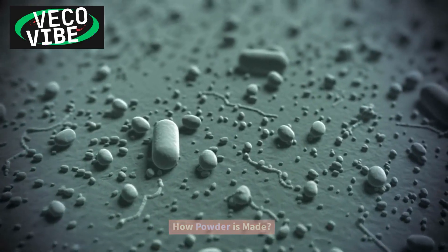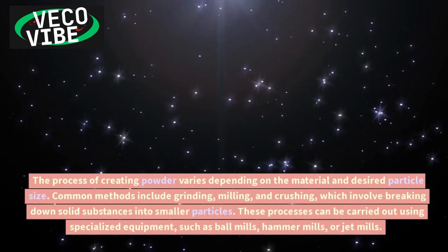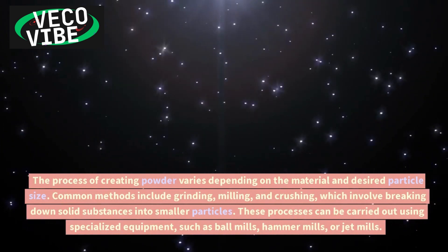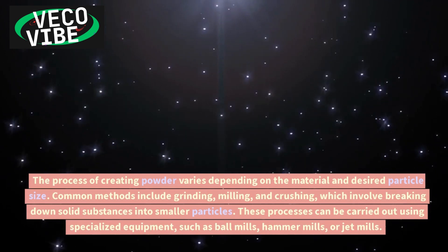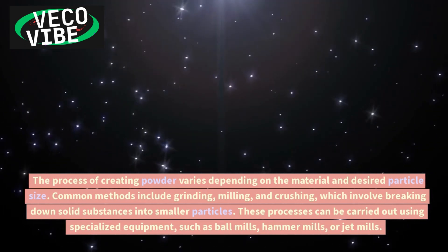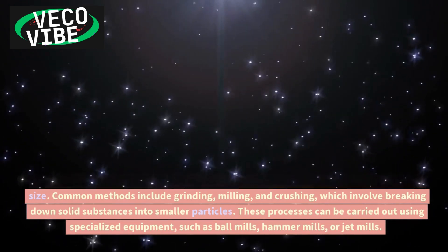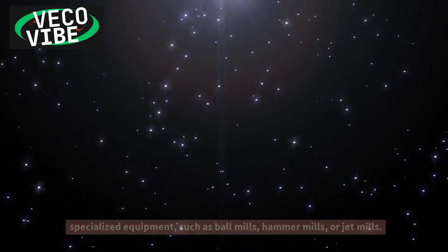How is powder made? The process of creating powder varies depending on the material and desired particle size. Common methods include grinding, milling, and crushing, which involve breaking down solid substances into smaller particles. These processes can be carried out using specialized equipment, such as ball mills, hammer mills, or jet mills.